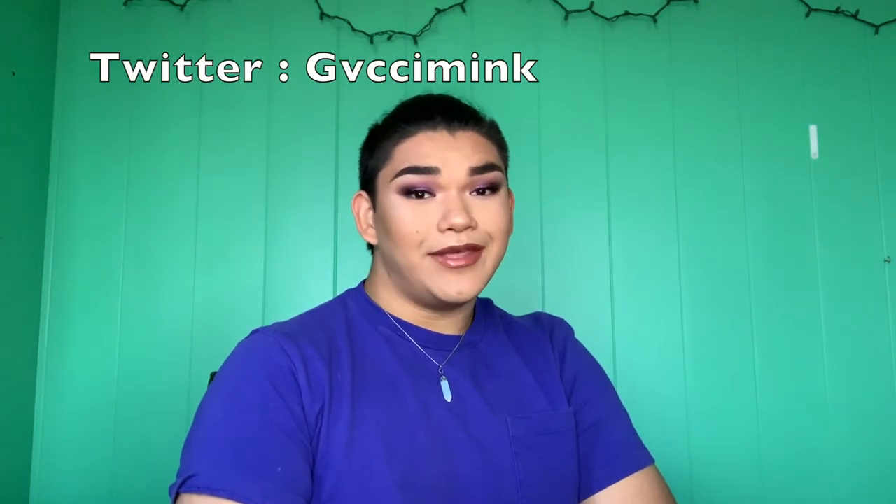Remember to follow me on Instagram and Twitter at Gucci Mink — with a V instead of a U. If you just found this video, I hope you liked it. Subscribe and turn on the notification bell and you'll know when I upload. I kind of hope to film two videos every month. Comment something nice, fun, or fresh, or leave ideas for videos you'd like to see. I'll leave all these products and my social media links down in the description. As always, love you the most.